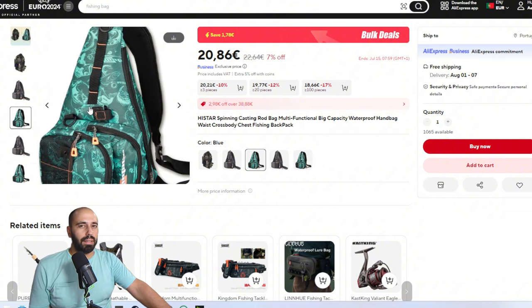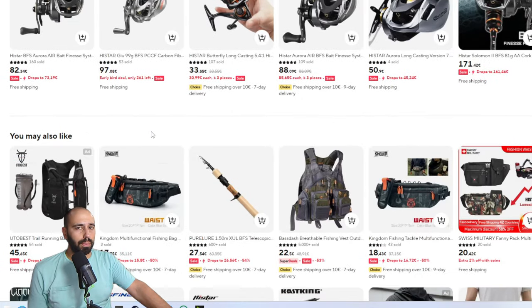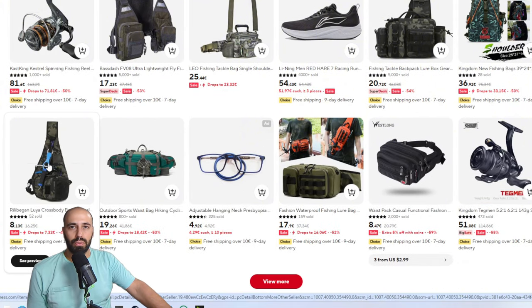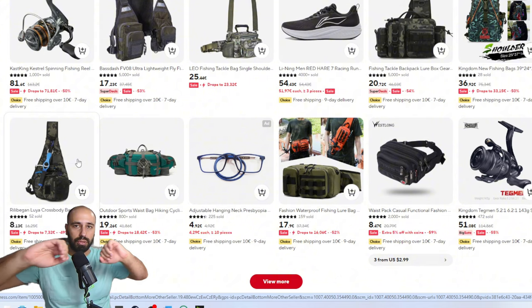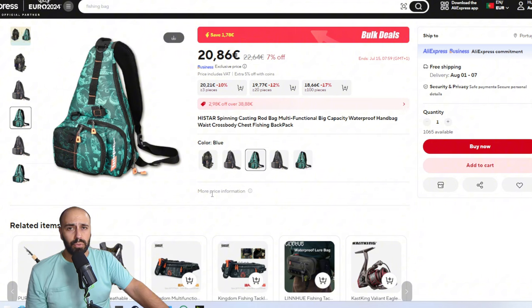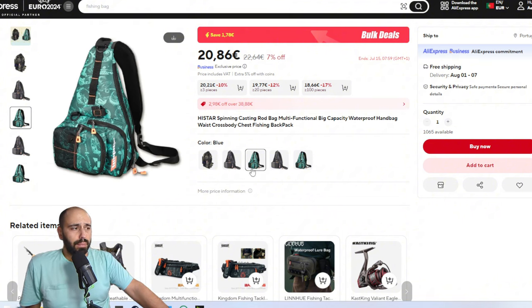I got mine for €13. There are lookalikes on AliExpress that look similar but the stitching will be bad and the bag will tear up — I won't link those. At €20 it's still a good price. If you don't really need it but think it's cool, add it to your cart and wait a little for it to get cheaper.